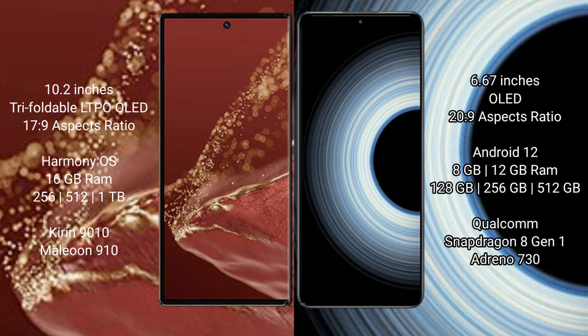Redmi K50 Ultra comes with 8GB or 12GB RAM and 128GB, 256GB, or 512GB internal storage, powered by the Qualcomm Snapdragon 8+ Gen 1 processor with GPU Adreno 730.